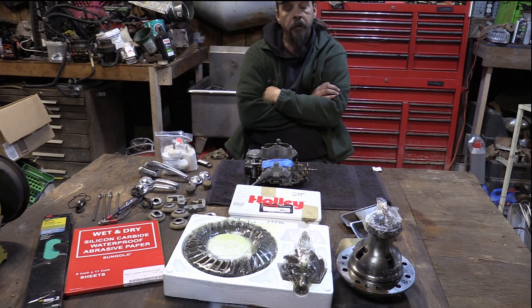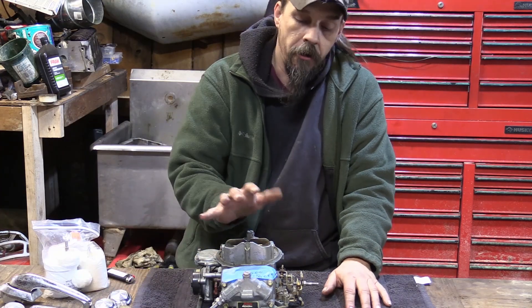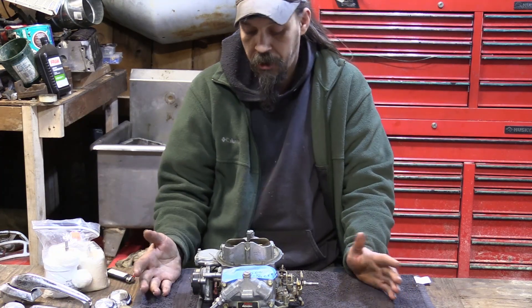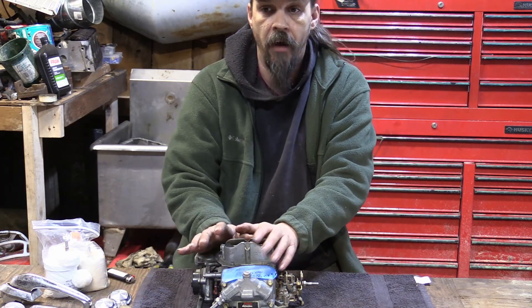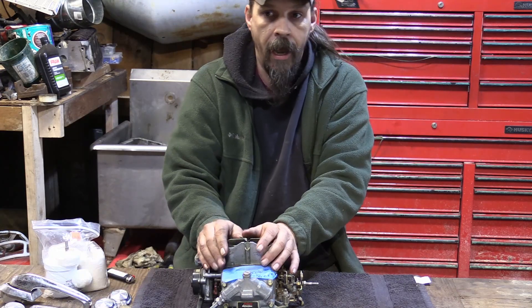So this is the haul and we're going to break it down. I've got a used 750 carburetor I picked up for $100. It's in really good condition — it's a dual pumper, vacuum secondary, which is a better size for the 355 we're putting in the Javelin than the 600 I had.